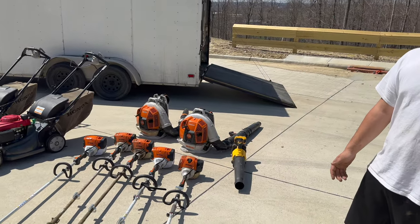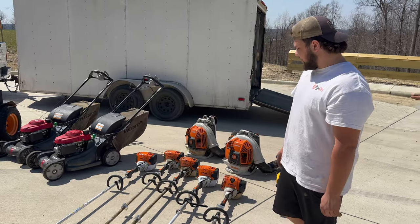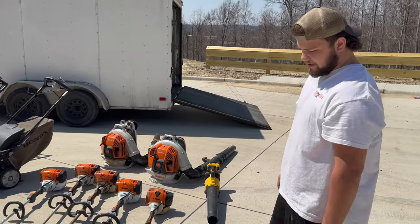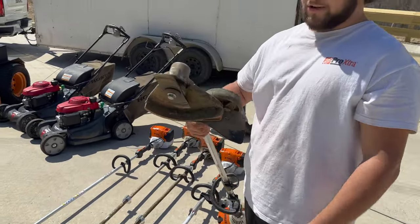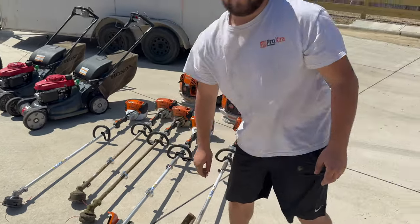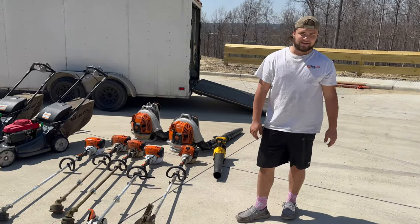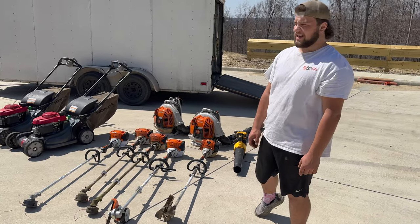We'll see how the new KM111 combi does — haven't used it yet. I do like the KM130R though, it's got a lot of power, works good. We go through these edger attachments fast — got this one last October and we've already worn through the bottom of it. We go through like two or three a year, it just goes right through the bottom and opens up the gearbox. For 200 bucks you can't really complain for an attachment.